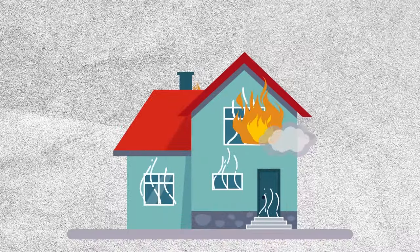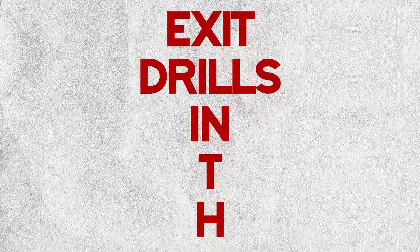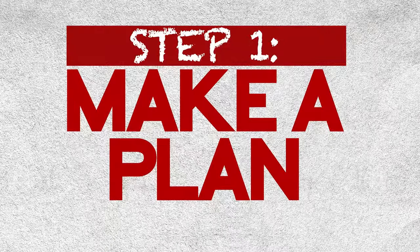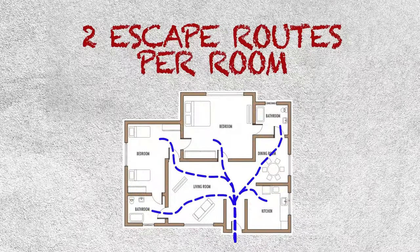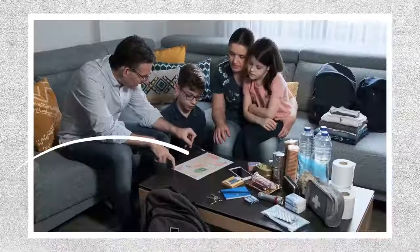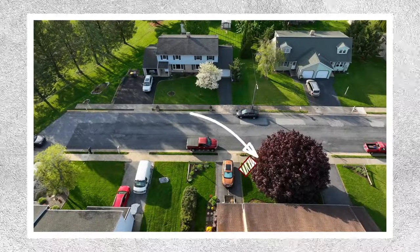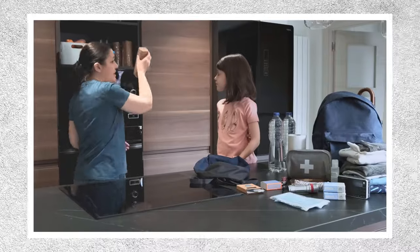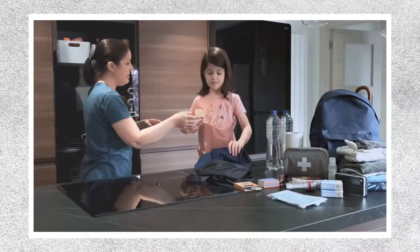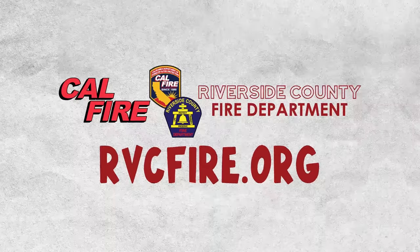It's time to talk about something extremely important: EDITH — Exit Drills In The Home. Make a plan. Sketch out two escape routes from every room in your house. Practice makes perfect — run through your plan regularly. And remember, once you've escaped, stay out. Head out to your meeting spot outside. Staying safe starts with a plan. Prepare your exit drill in the home today. Visit rvcfire.org for more information.